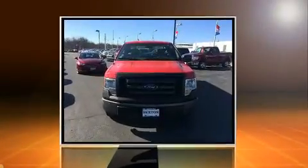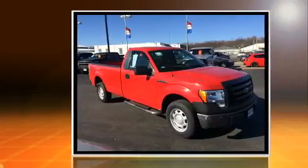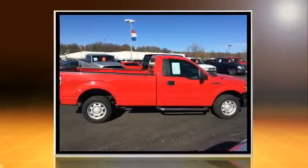Climb inside the 2010 Ford F-150. This two-door, three-passenger truck still has fewer than 60,000 miles. It features an automatic transmission, rear-wheel drive, and a powerful eight-cylinder engine.